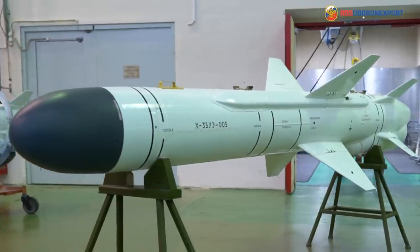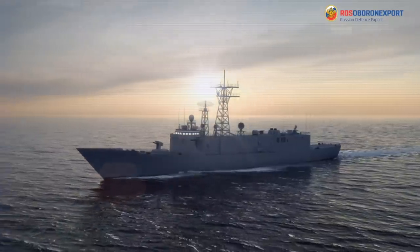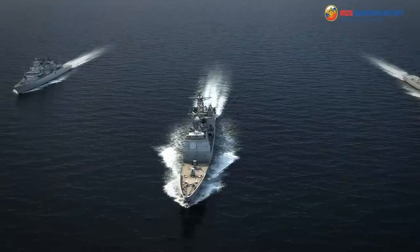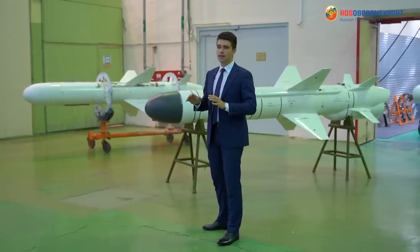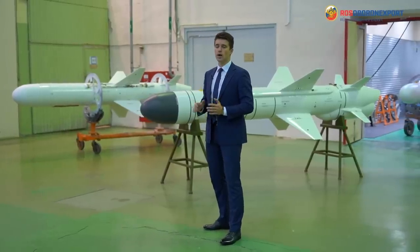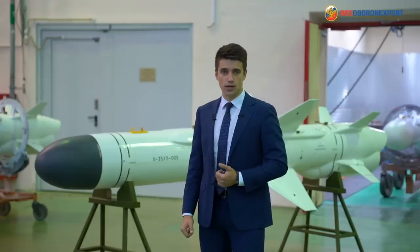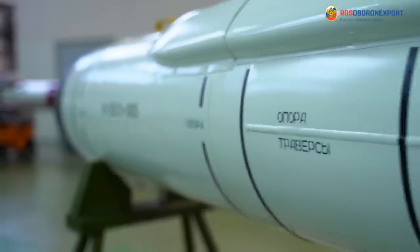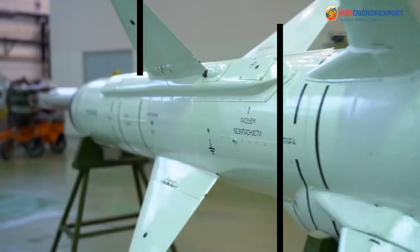The KH-35UE missile is designed to destroy combat amphibious surface ships and transport vessels from strike groups, convoys, or following independently with a displacement of up to 5,000 tons, as well as stationary ground targets. The missile is a new modification of the KH-35E anti-ship missile.